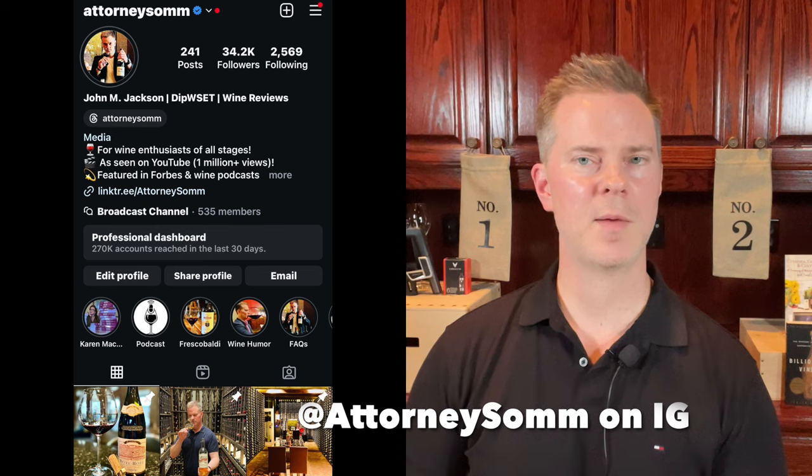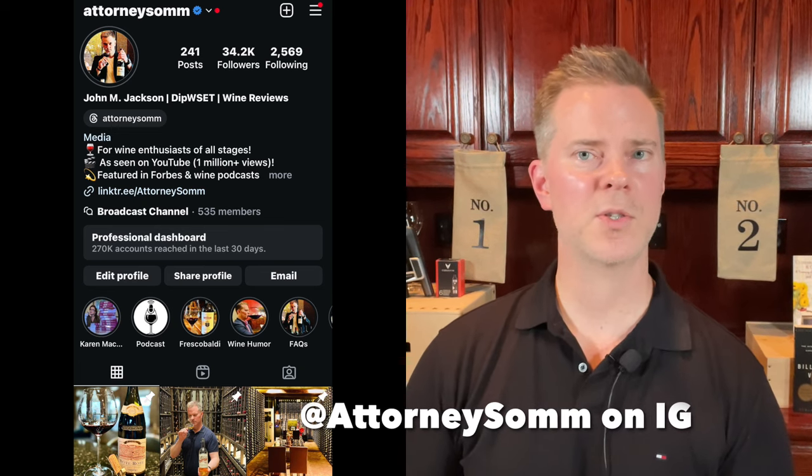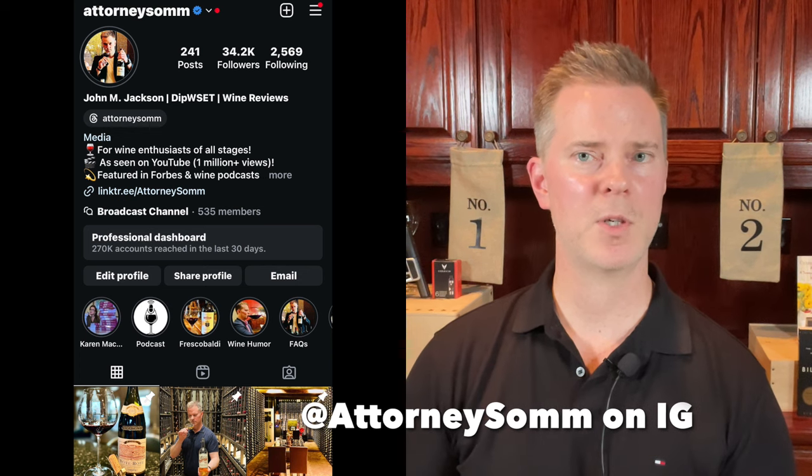If you're interested in wine recommendations, wine collecting strategies, and learning more about wine, please do subscribe to my channel. I've been collecting wine for more than 15 years and also have a Level 4 diploma from the WSET, so I have both formal certification as well as substantial practical knowledge from the school of hard knocks.